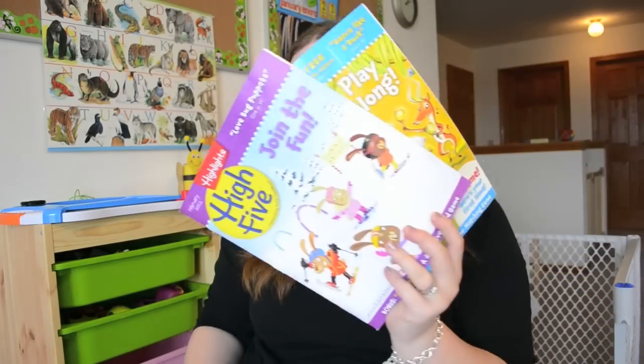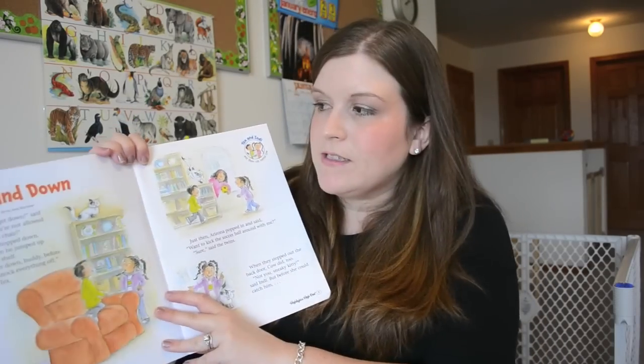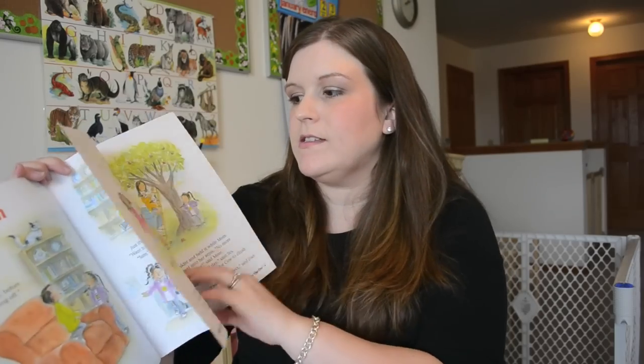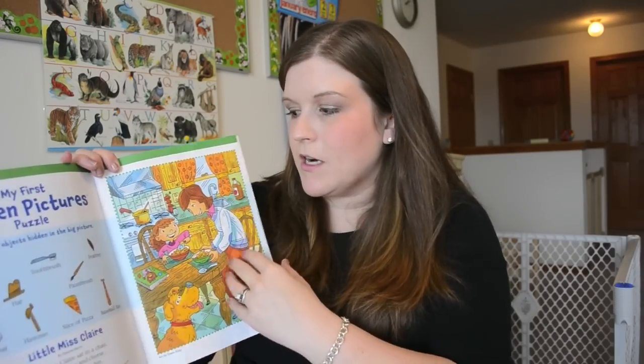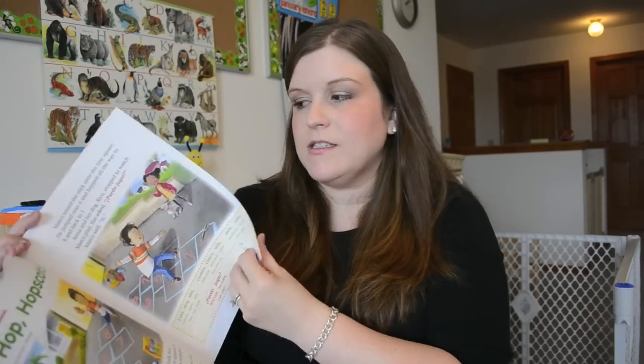Then as the child gets older in the preschool age range, they have this High Five magazine and I really love this — especially Isabella loves it. This one starts to have more words in the stories, they're longer with more sentences, and you can see it's actually like a little story in there. They have hidden pictures that are a little bit more complicated, more things going on, it's harder to find the areas. It also touches on other languages like Spanish.